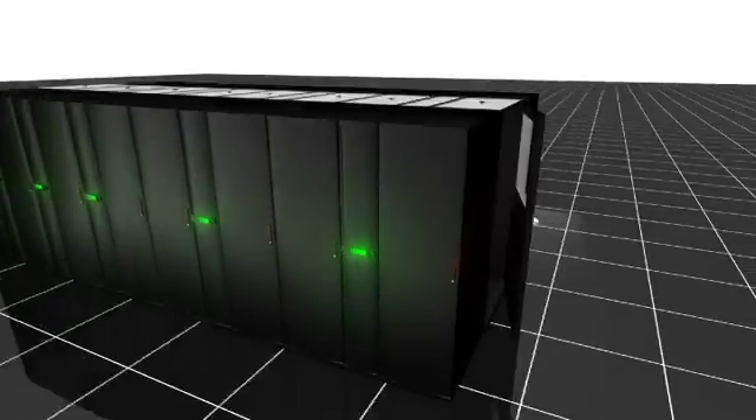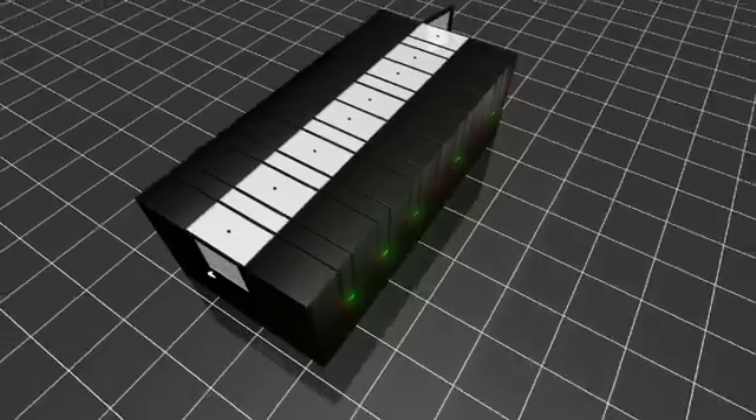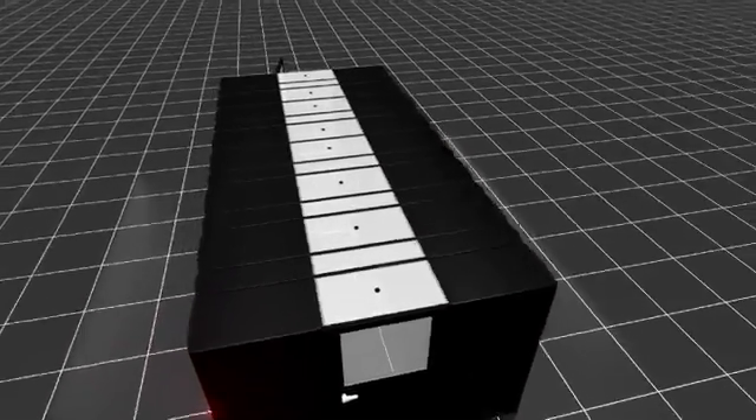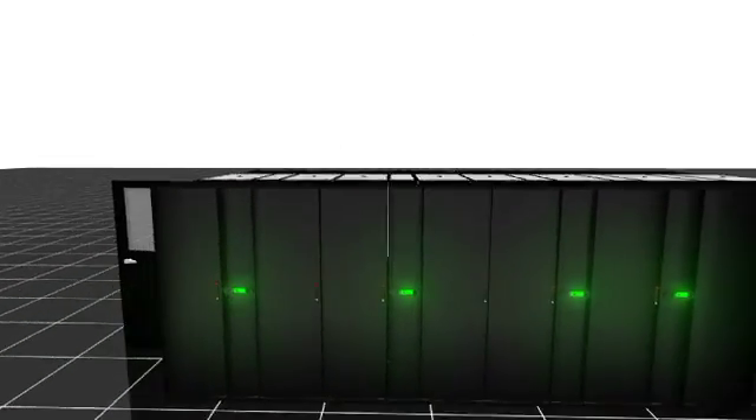In just 50 square meters, in that pod there is more than six 30 kilowatt racks — so multi-density, high density — all resulting in incredibly efficient results, saving our clients 50 or 60 percent on their power with a PUE of 1.3.